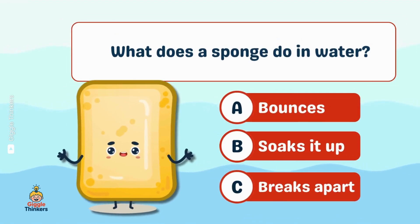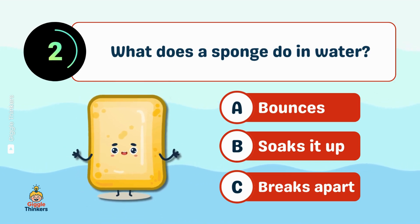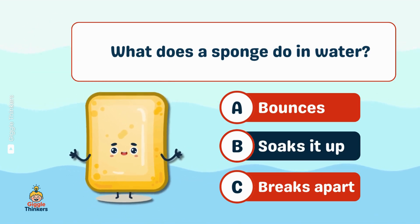What does a sponge do in water? B, soaks it up.